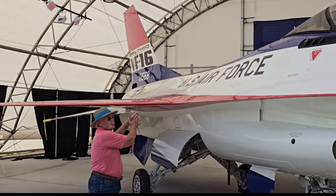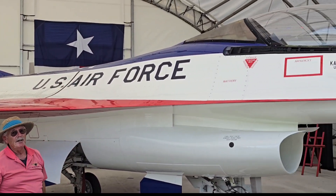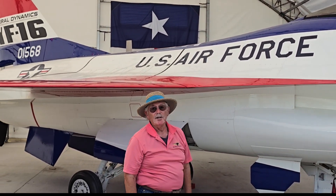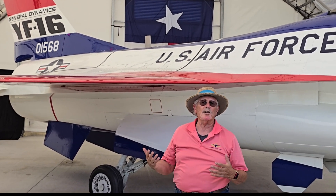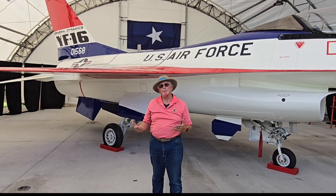They had put a 10-inch section in the fuselage, right back here in this area, so the fuselage was stretched nearly 10 inches. It had a completely different nose — it had a production nose. This is the YF version nose. The wings had been modified heavily so that they wanted the silhouette of the airplane to look like a production airplane for their testing purposes.